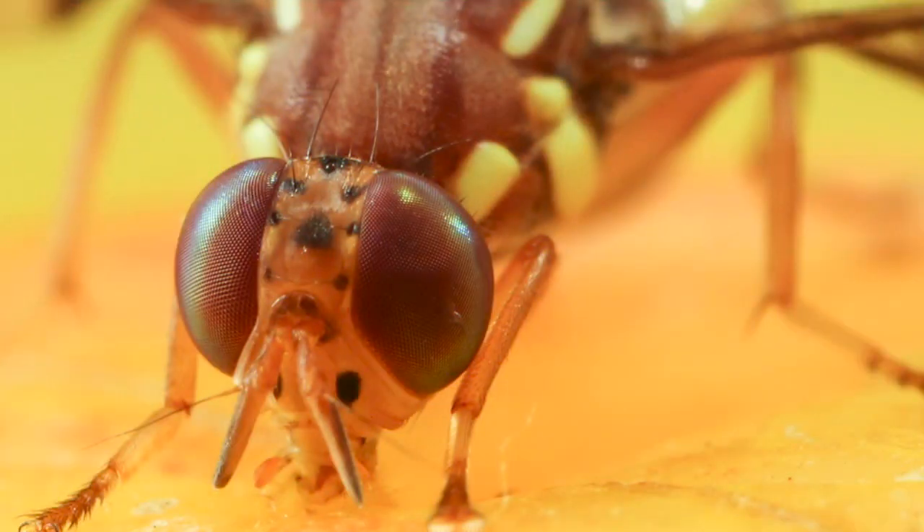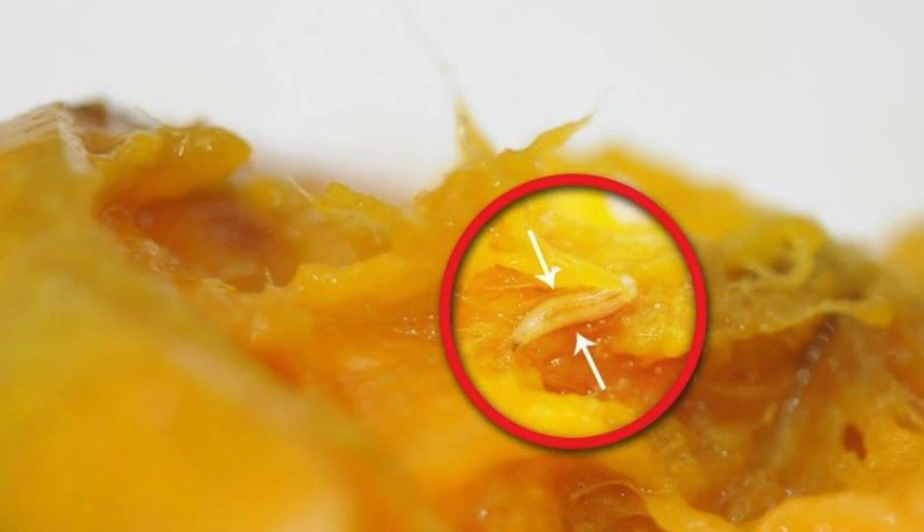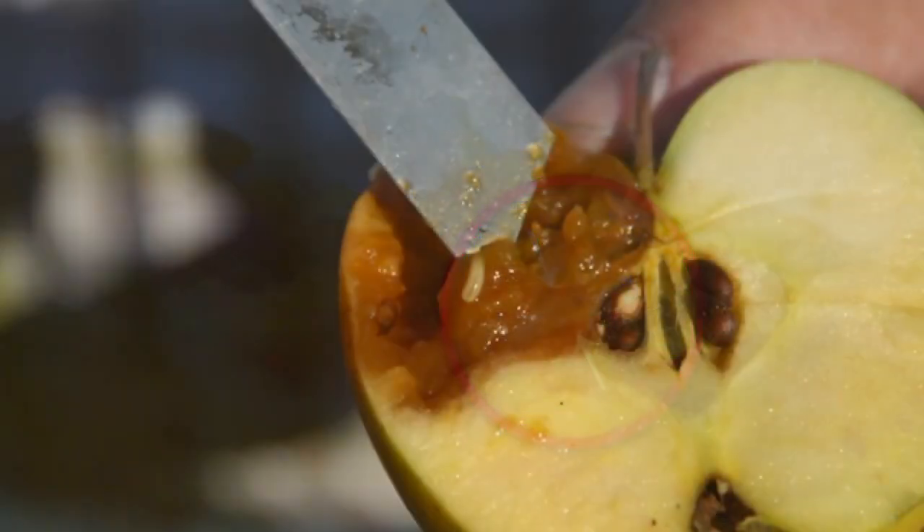Fruit flies are especially attracted to ripened fruits, where they lay their eggs, and these eggs are hatched into larvae. The larvae feed within the fruits and make them rot.